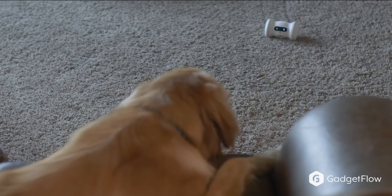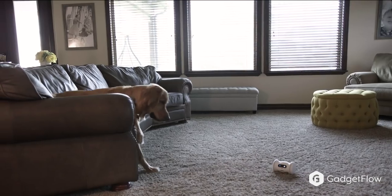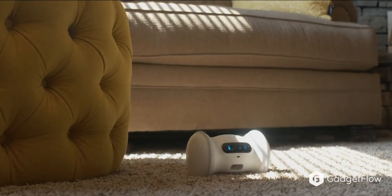When life gets busy, it can be difficult to keep your pet healthy and active. That is where Verum comes in. Verum is a friendly pet robot with a mobile application to keep your pet active, happy, and healthy while you're away.